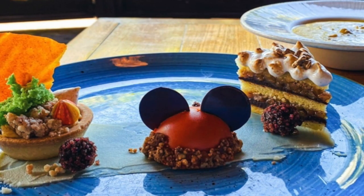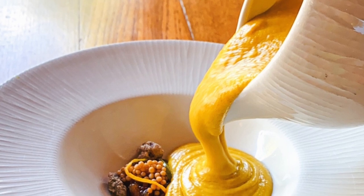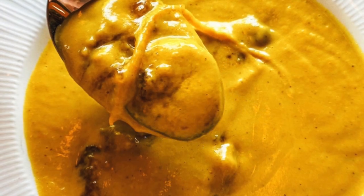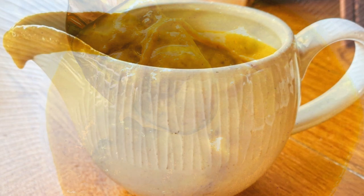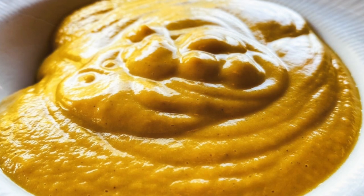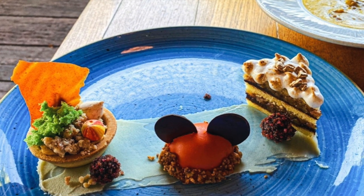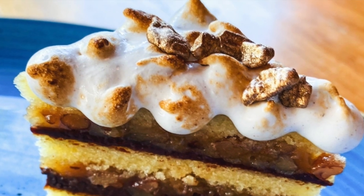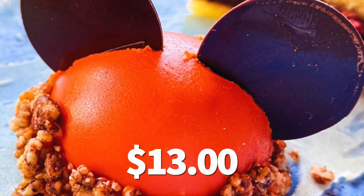Over at Nomad Lounge in Animal Kingdom, we've got some new seasonal specials on the menu. First up, the roasted calabaza squash soup, served with ginger pear chutney, pickled jalapeño, and chai-spiced candied pistachios. If fall could be pureed, it would taste like this squash soup. It's served table side for some extra flair. At $14, it might seem steep for a soup, but it is very filling and delicious. For dessert, the Nomad Trio has a pumpkin pie tart, spiced Mickey caramel, and pecan pie tart. The presentation was beautiful, and all three desserts were delicious. At $13, it is a little pricey for the size.